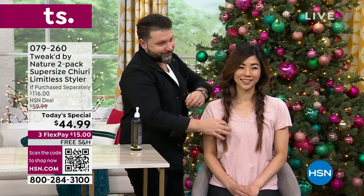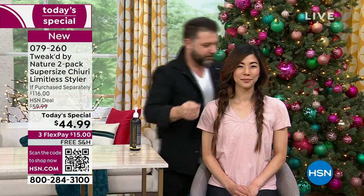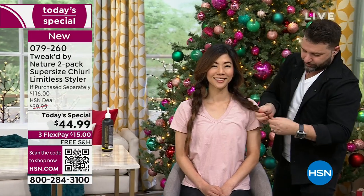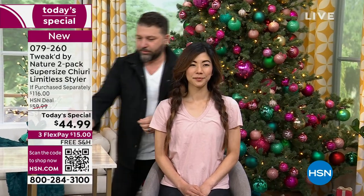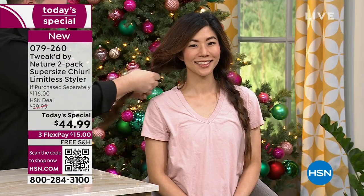Look at that smile on her — that is beautiful, bouncy, soft, touchable hair. If you feel like you just can't do anything right with your hair, if you feel like maybe it's been too damaged, or you think it's too fine or too thin, or way too long and hard to manage — try this styling cream. There's a reason it's called Limitless.